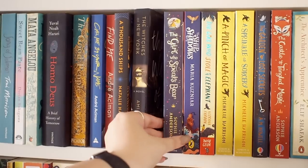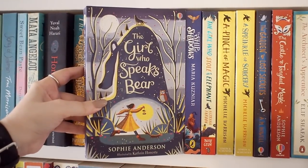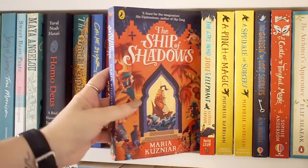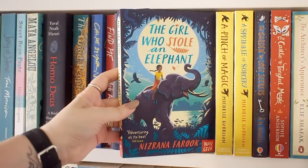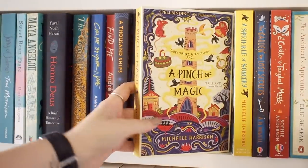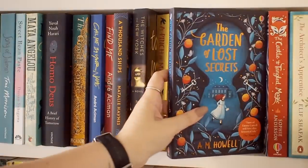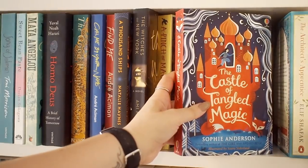I quite enjoy reading middle grade every now and then, and the thing that gets me about middle grade is that the covers are just so beautiful. I love middle grade book design — it's just so beautiful and I just can't help but buy them because look at them.